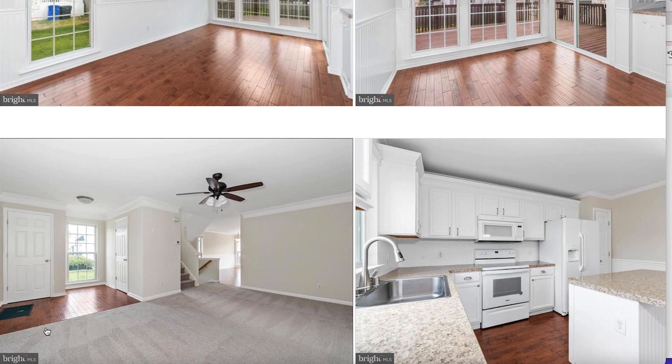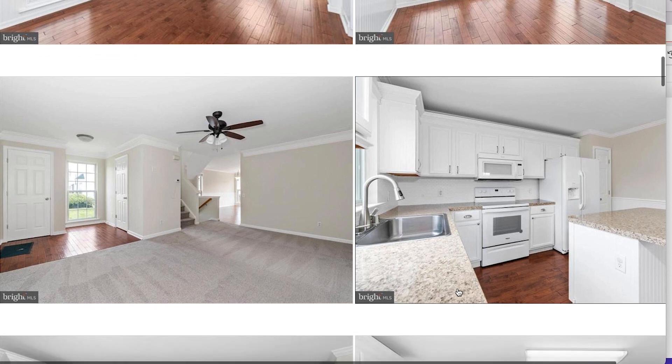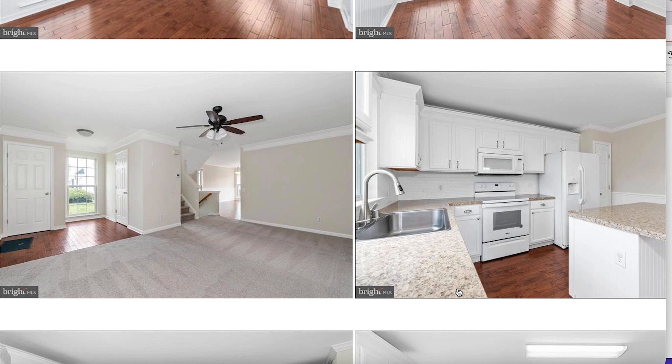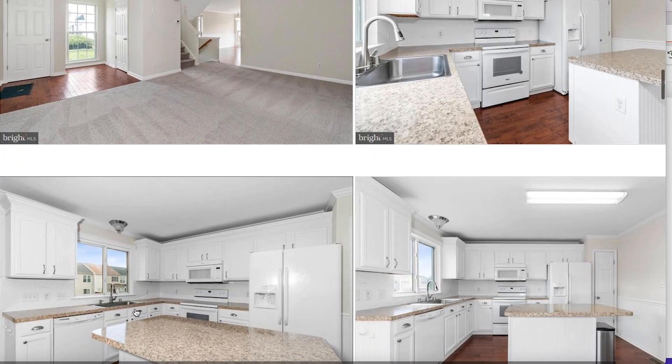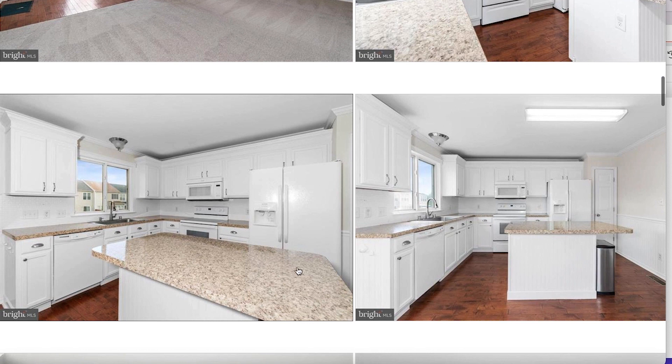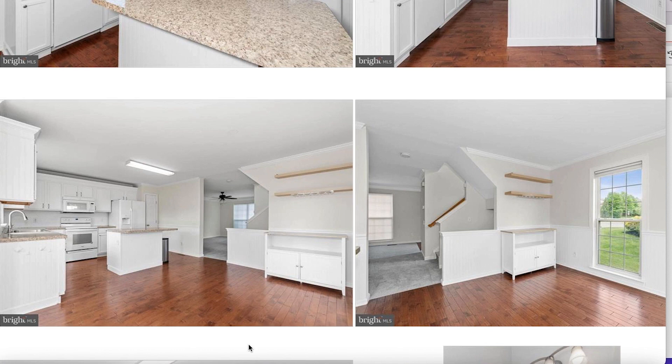Coming in the front door, you have the stairs to go up or down right here. This is that front living room we just saw, and this is the kitchen — it is white with subway tile and looks like granite countertops. Very neutral, you can do pops of color. Nice faucet. Cabinets look like they're in good shape. You have that gorgeous window near the sink, and you have this island where you could probably put some seating, maybe some bar stools. It does have enough room for a dining room table — probably a six-seater rectangle table.